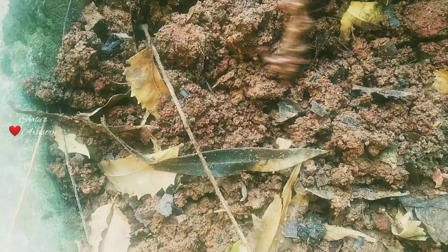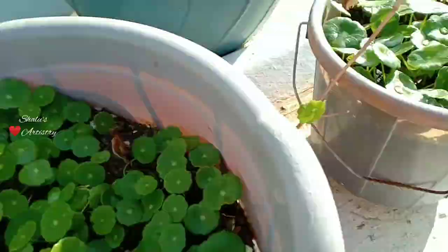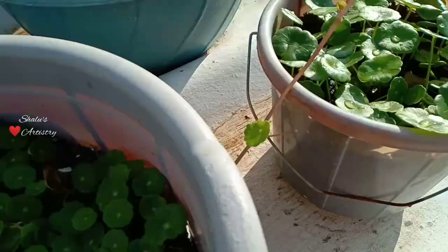We have grown a banana plant this time and I'll be uploading a detailed video on banana plant care once it's fully grown. If you like this idea give a thumbs up to my video and share it with your friends. If you haven't subscribed to my channel please do subscribe for more such videos.